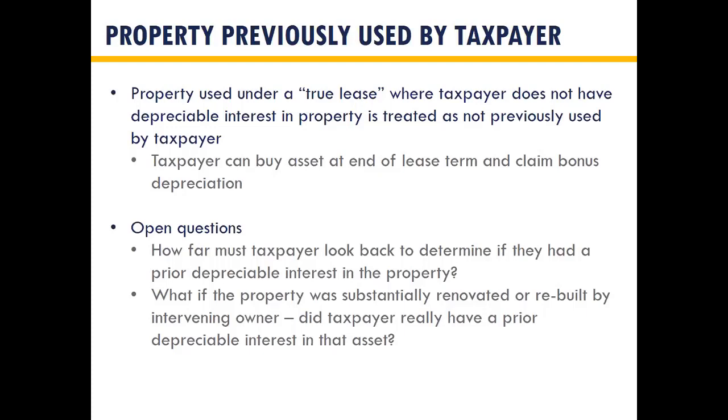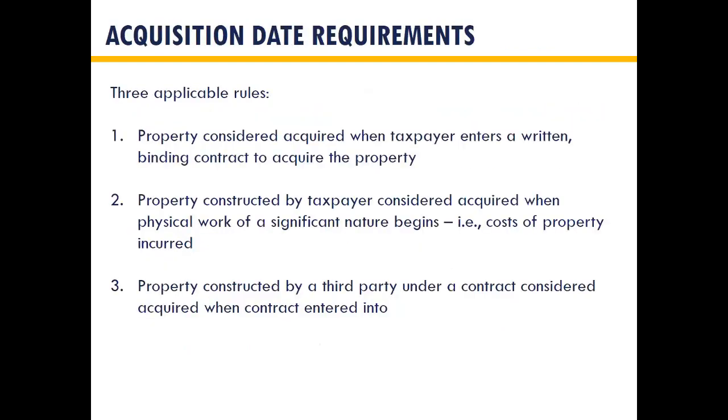Commentators have requested guidance on how far back you need to look to see if you had a prior depreciable interest in the property. In some industries, assets change hands frequently — computers, equipment, trucks — and it may be difficult to confirm you didn't previously use a specific asset. There are also questions about what happens if someone substantially rebuilt an asset after you sold it, replacing all major components. We're hopeful the final regulations will provide some answers.